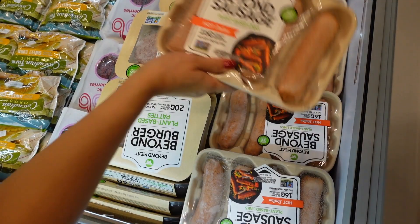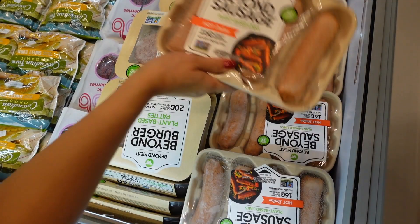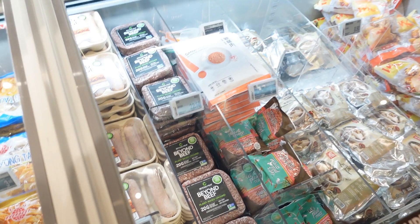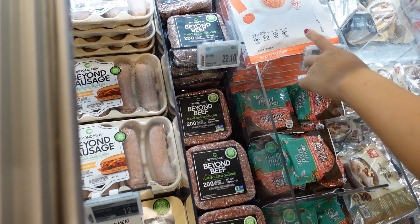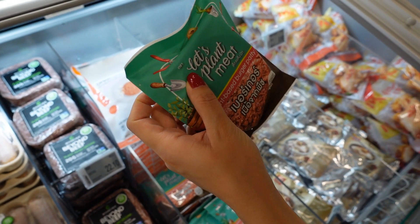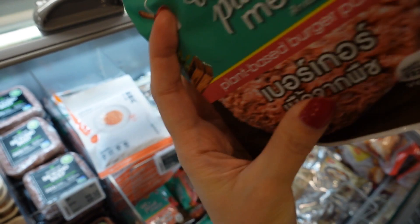Beyond sausage — we like the hot Italian flavor, so we're going to get those. There are more plant-based options available here now. You can see the whole section — there's Beyond Meat at the back. There's also this new patty from Thailand — if anybody has tried it please let us know if it's good. It's interesting, but we usually go with Beyond.